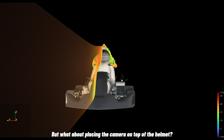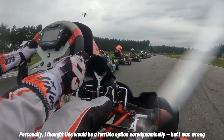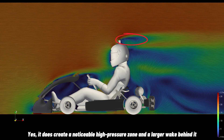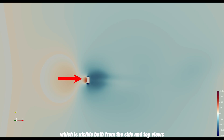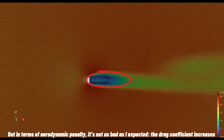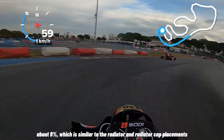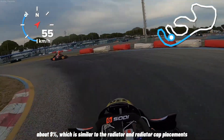But what about placing the camera on top of the helmet? Personally, I thought this would be a terrible option aerodynamically, but I was wrong. Yes, it does create a noticeable high-pressure zone and a larger wake behind it, which is visible both from the side and top views. But in terms of aerodynamic penalty, it's not as bad as expected — the drag coefficient increases by about 9%, which is similar to the radiator and radiator cap placements.